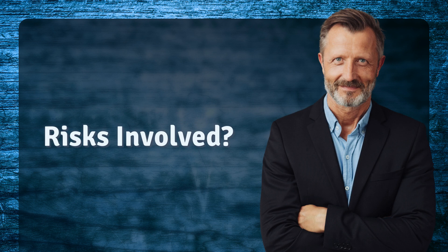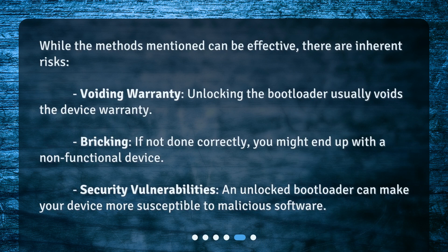Risks involved? While the methods mentioned can be effective, there are inherent risks. 5. Voiding warranty — unlocking the bootloader usually voids the device warranty. 6. Bricking — if not done correctly, you might end up with a non-functional device. 7. Security vulnerabilities — an unlocked bootloader can make your device more susceptible to malicious software.